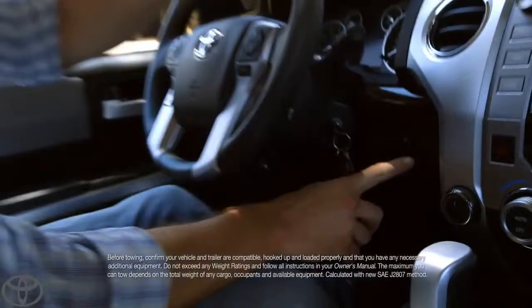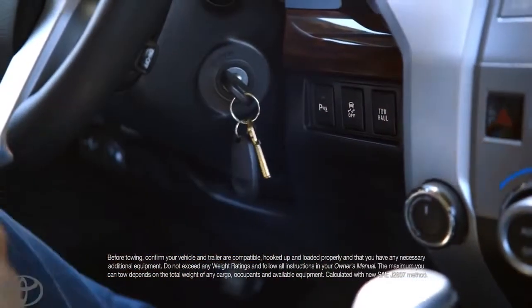And here's one of the many reasons why. I want you to zoom in, right over to here. This is the tow haul mode. You push that button and you turn mountains into molehills.